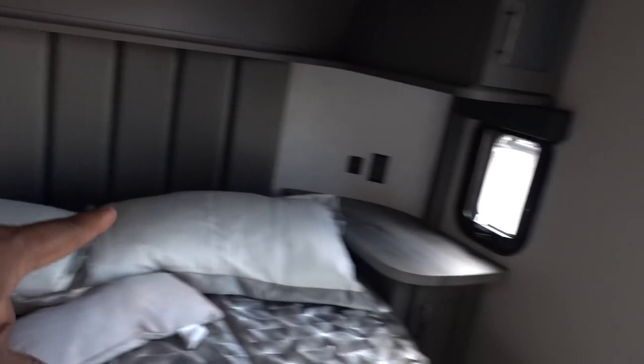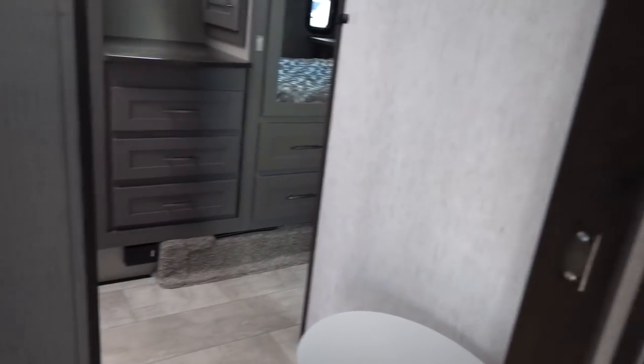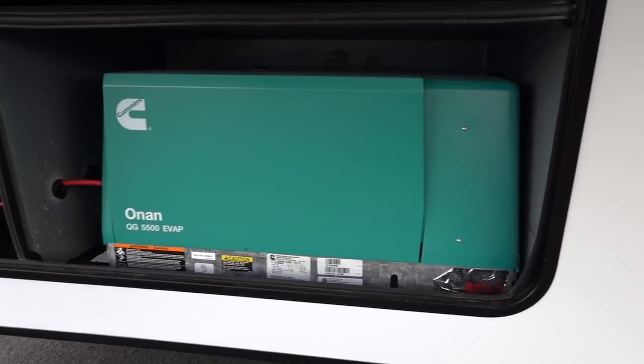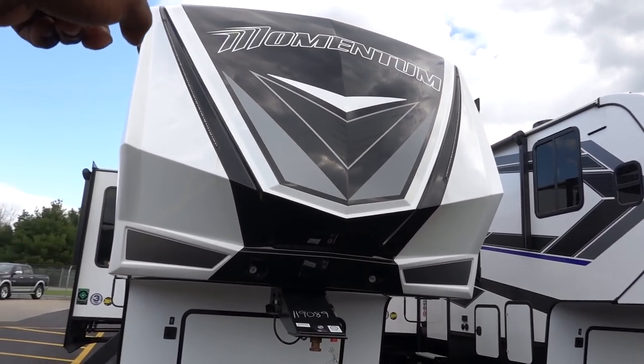Look at your nightstands — huge nightstands with USB ports and plugs. Storage — this is the works. This thing is like $115,000 too, so keep that in mind when you're looking at it. Nothing is more pleasing than seeing a generator in a fifth wheel — this means you can camp anywhere. They also have a hydraulic system for the jacks.